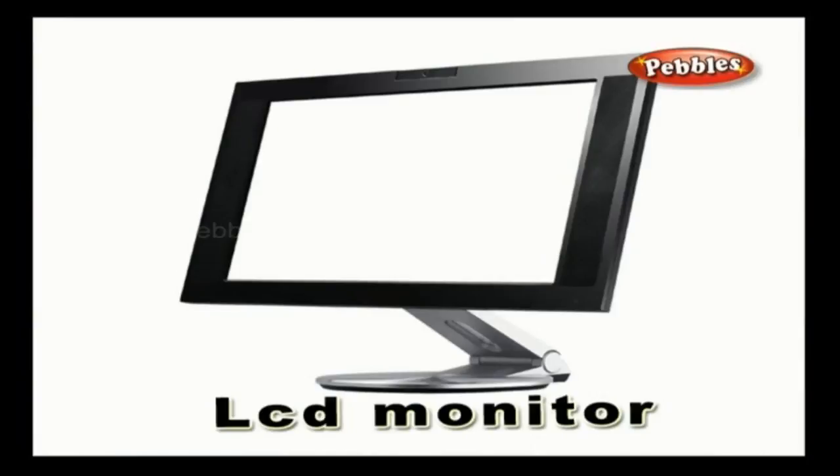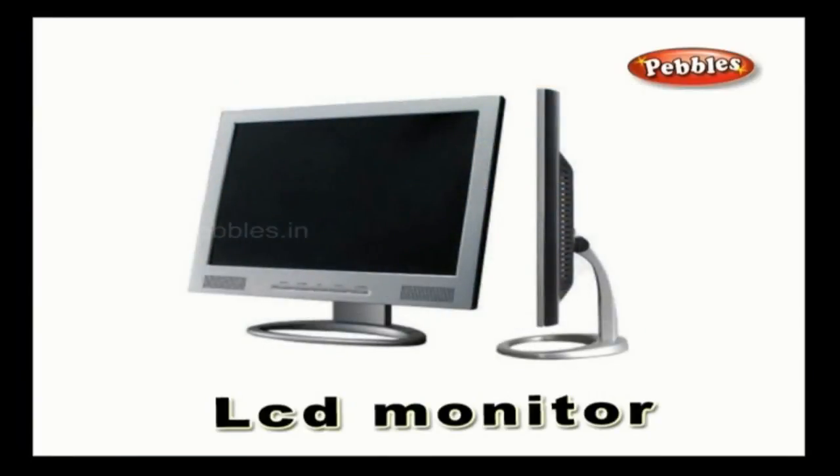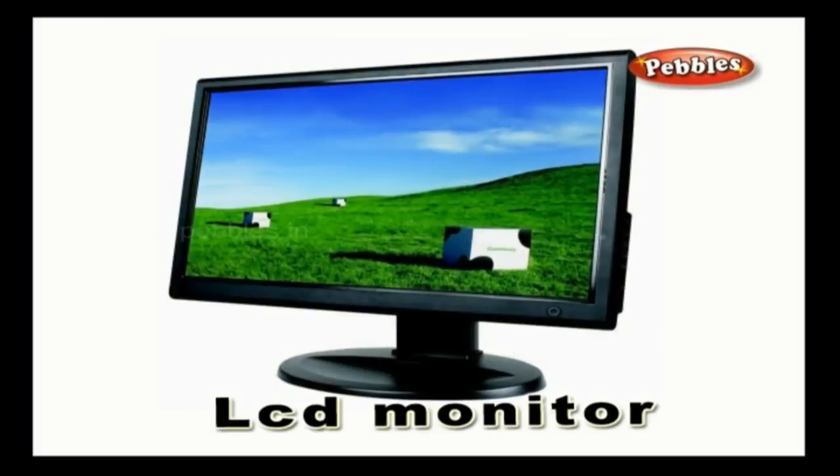LCD monitor: an LCD monitor is a liquid crystal display monitor that is a part of the computer, used to display the output of the details operated on a computer.